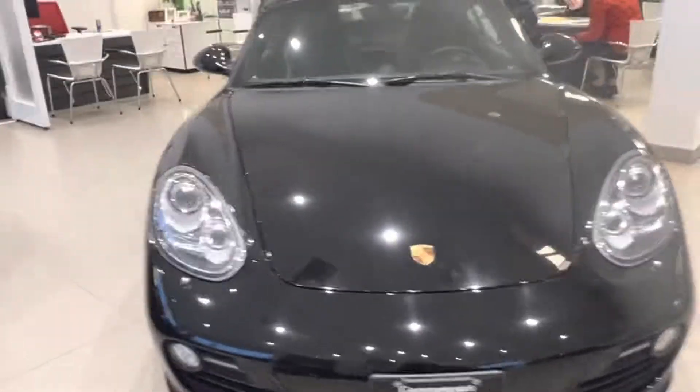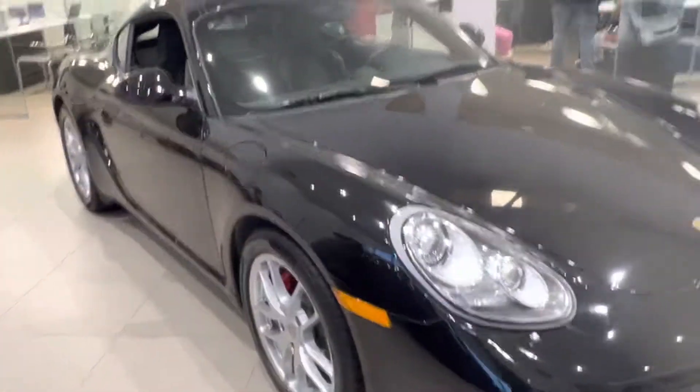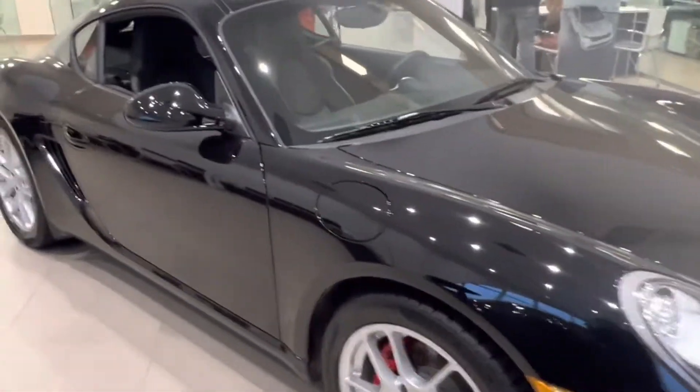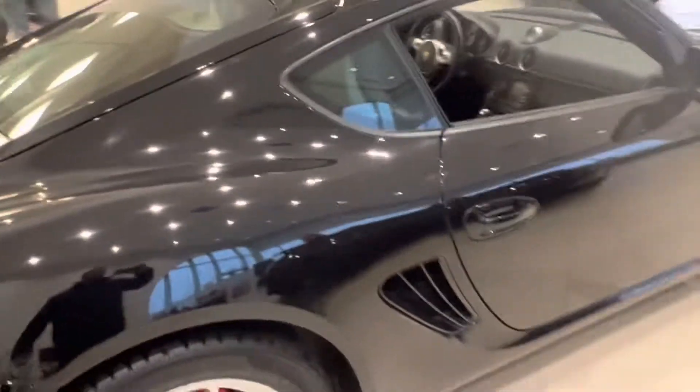As you can see, we do have it in the showroom because cars like this tend to grab a lot of attention. A lot of people want to touch it, open the doors, sit in it. So I like to keep it inside, keep it nice and safe for whoever is gonna purchase it.